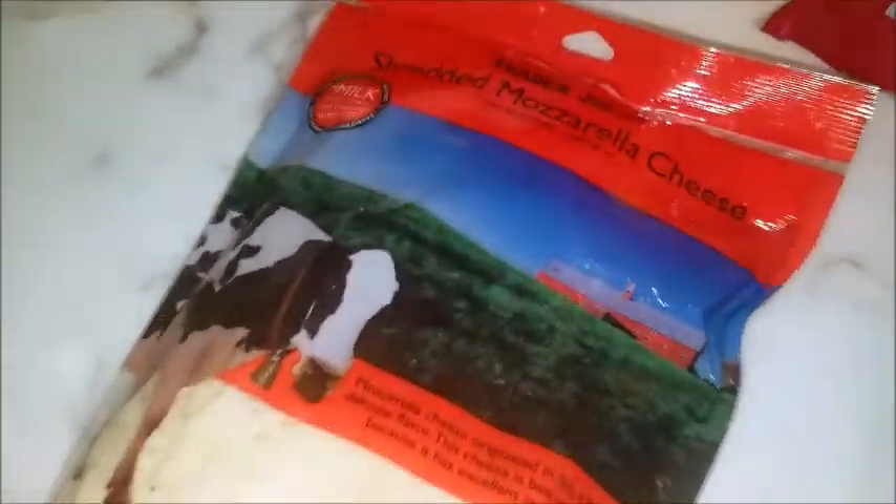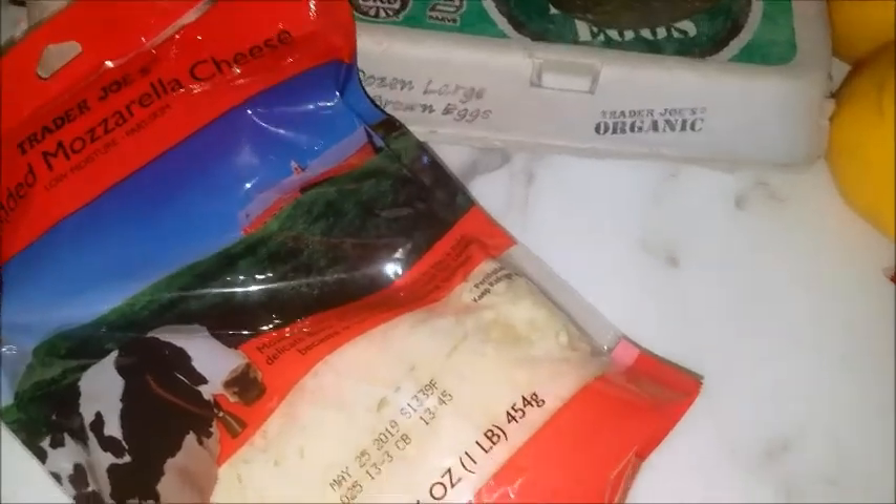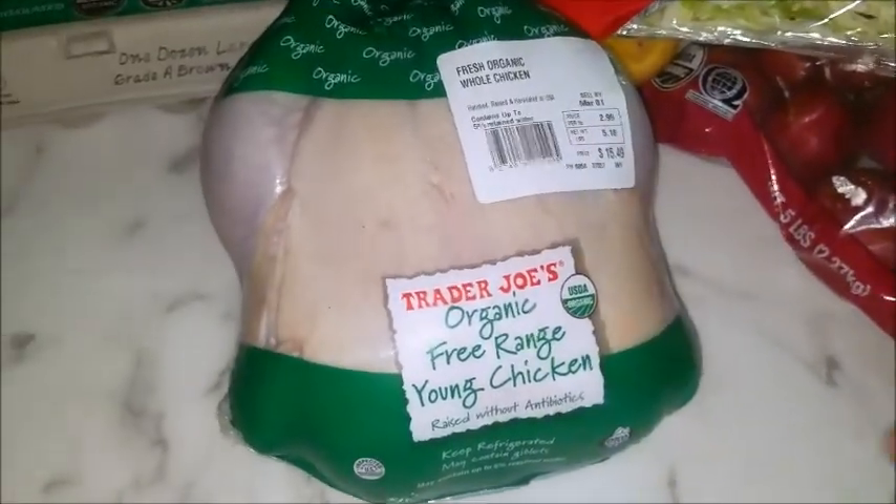Mozzarella cheese. Pizza and spaghetti. Organic chicken — you can make a borscht or soup, anything with that.